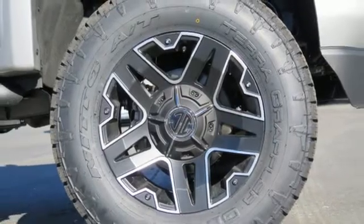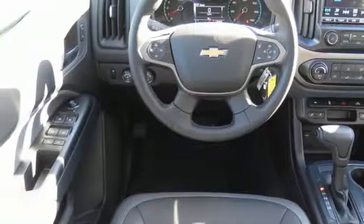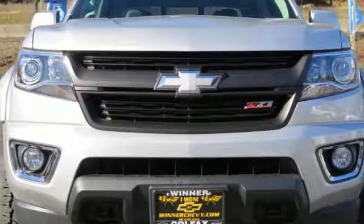Safety rides shotgun on every trip with the included StabiliTrak, tire pressure monitoring system, and rear vision camera with dynamic guidelines. Come take this refined and rugged pickup for a test drive today.